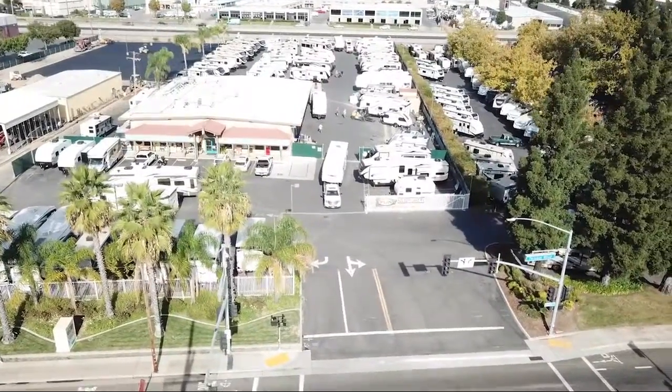Welcome to Folsom Lake RV. Let us share with you views of one of the highest quality units available in our inventory.